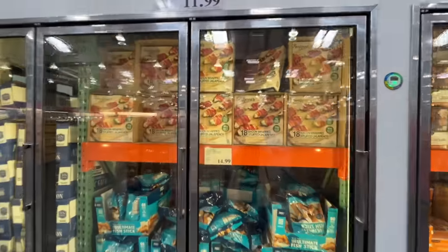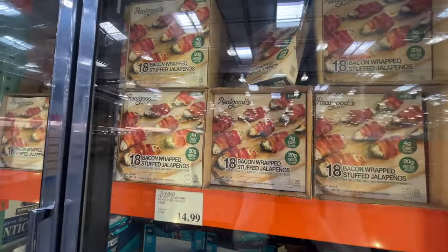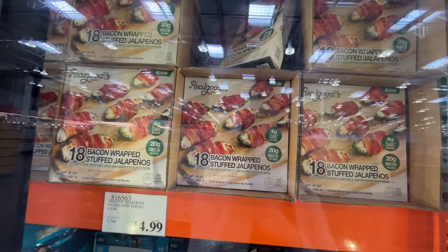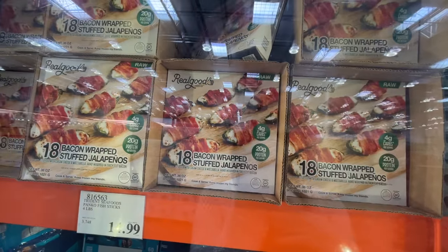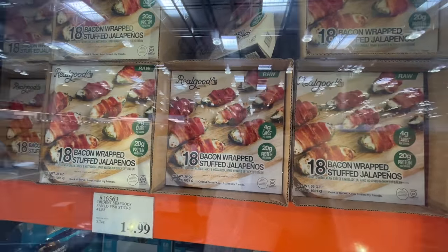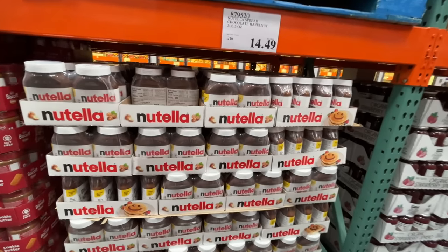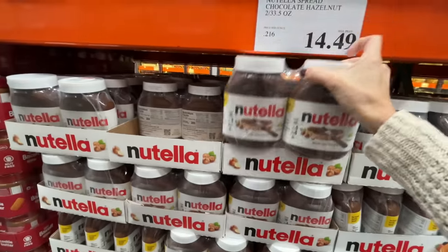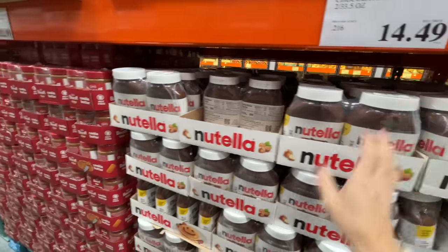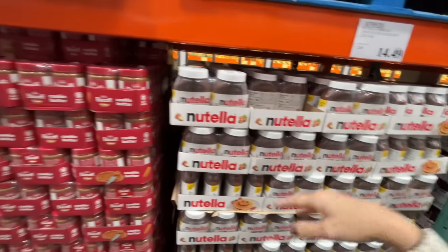A little better bang for your buck here — bacon wrapped stuffed jalapeños, on sale for $12, normally $16. You get 18 of them. We know Costco always has the amazing screaming deal on the mega Nutella jars — $15 for two of them. That's a toothache waiting to happen. I eat that stuff like pudding, it's dangerous.